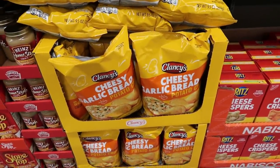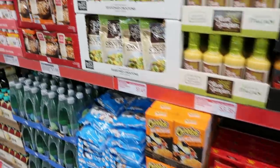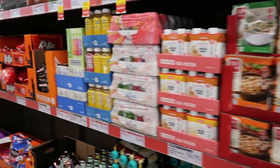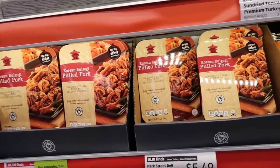They have some cheesy garlic bread potato chips — that sounds good, those are $1.69. Here's some pulled pork back here for $5.49.